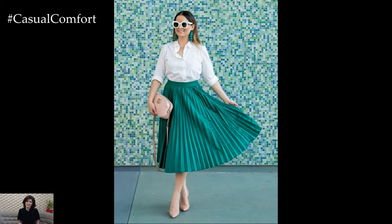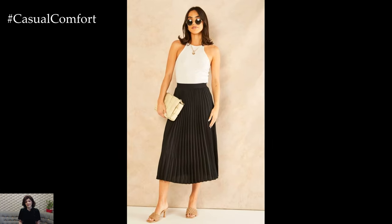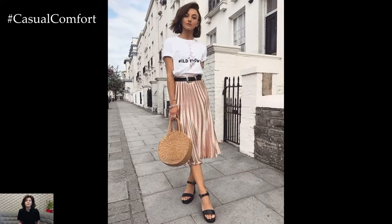On the other hand, midi pleated skirts strike a balance between casual and formal, making them suitable for a wider range of settings. They can be paired with blouses for work or with graphic tees for a more relaxed ensemble. Maxi pleated skirts, with their full-length elegance, are ideal for formal events or evening gatherings, especially when paired with a fitted top and some elegant accessories.